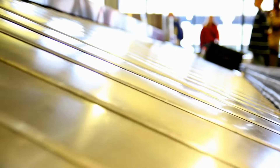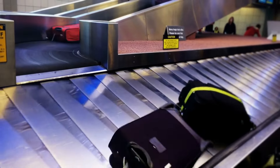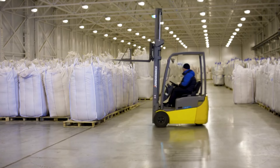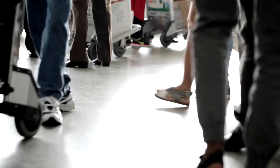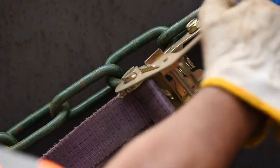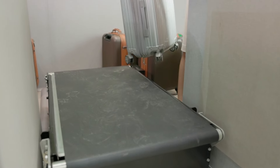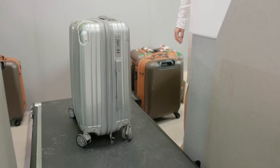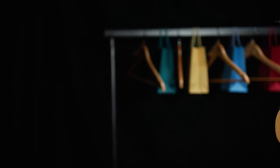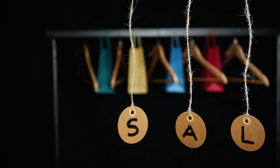Once you arrive at your destination, head straight to the baggage claim area. The longer your bag sits on the carousel, the greater the chance of it being stolen — stand close to where bags come out so you can grab yours as soon as it appears. An investigation found that baggage theft is most likely when bags are left unattended for more than 10 minutes on the carousel. Consider using a unique luggage tag or strap — something bright or unusual makes your bag easier to spot and discourages potential thieves who prefer not to draw attention.